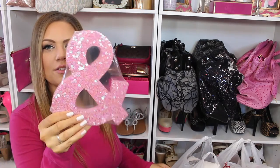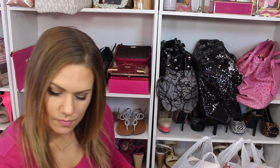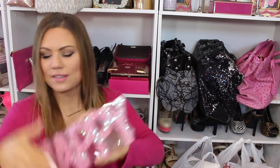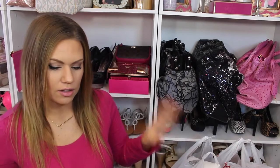They also have these cute little sequined signs — there's a hashtag one, a cute little arrow, and one that says 'Happy' with the sequins, and another that says 'V-Day.' How cute, right? I can't wait to take these out of the packaging.